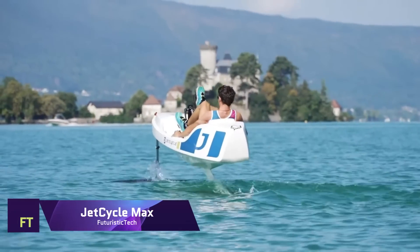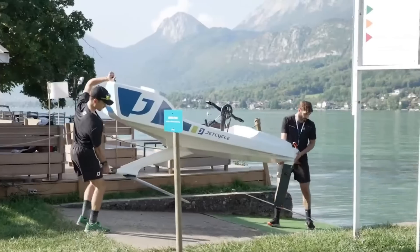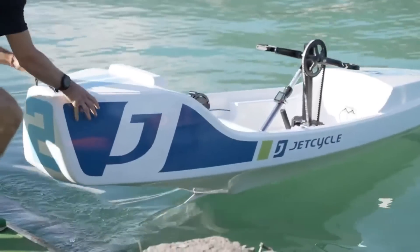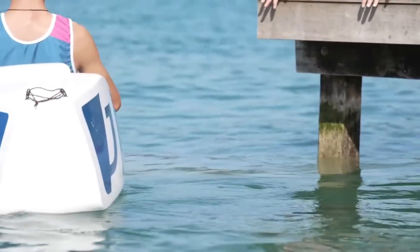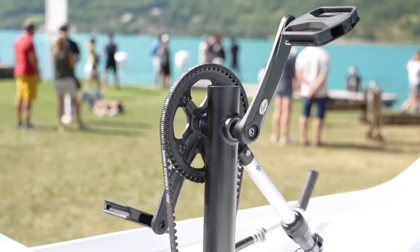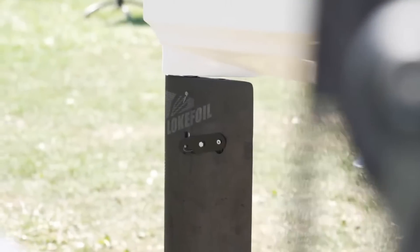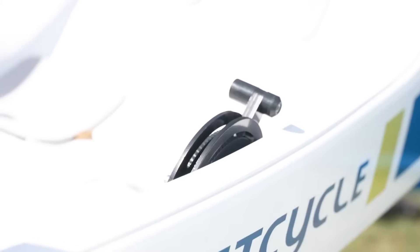One of the most impressive examples of human-powered watercraft engineering is the Jet Cycle Max. Experience the thrill of water flying in this one-of-a-kind foil-powered boat. The 3.40m long and 0.80m wide hull is made of composite materials that are both strong and lightweight. The design prioritizes safety while still delivering exceptional performance and comfort.